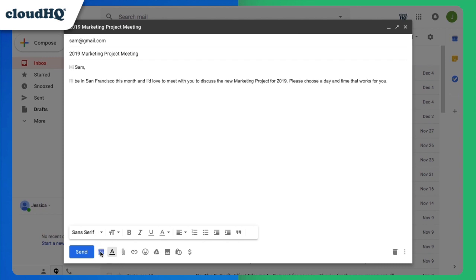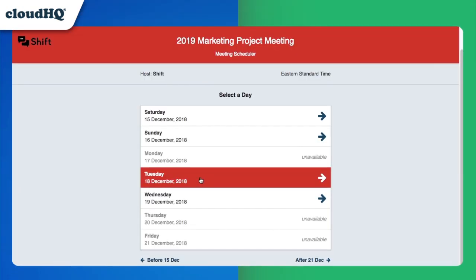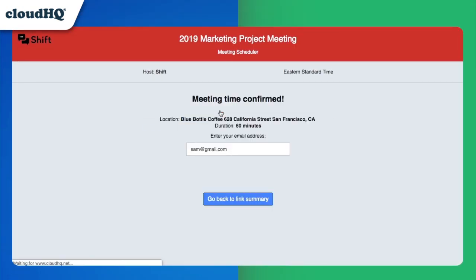Meeting Scheduler helps you schedule your meetings in one email. By creating a link based on your availability within your Google Calendar, your colleagues can click this link to see exactly when you're available to meet and choose a time that works best for both of you.